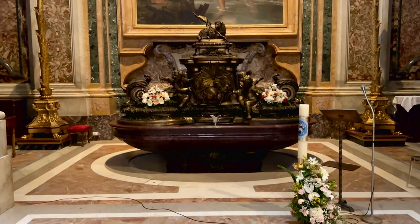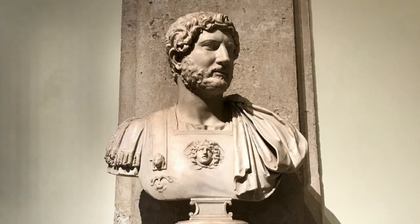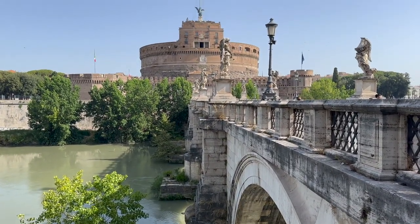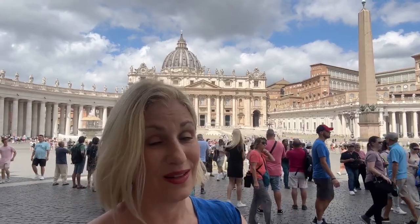Speaking of porphyry, here's another thing to look for in St. Peter's Basilica. There is a chapel off to the left as you enter the basilica that holds a beautiful baptismal font. Take a good look at it, because the base is all porphyry — but that base was not originally intended to be a baptismal font. It was actually the lid of the sarcophagus of Emperor Hadrian, which would have been kept originally in his mausoleum, known today as Castel Sant'Angelo. The entrance to the dome has been moved to the left side of the basilica, so ropes may block close access, but if you ask the guards nicely they might let you get close for a picture.